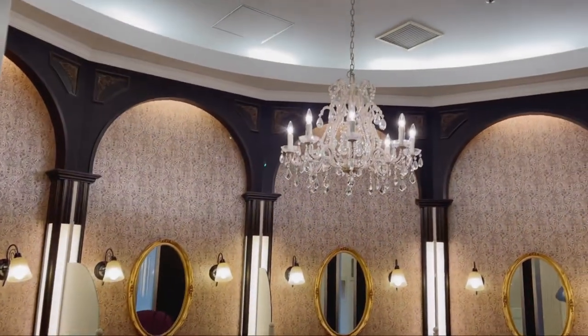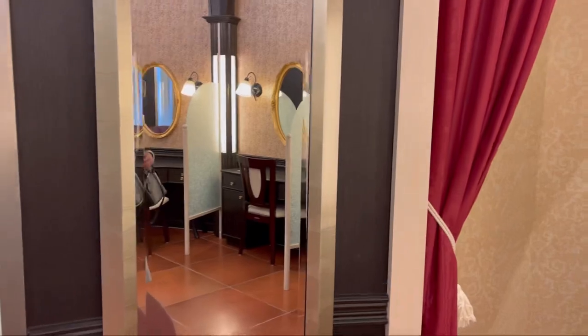There's also a chandelier — in Japan style.